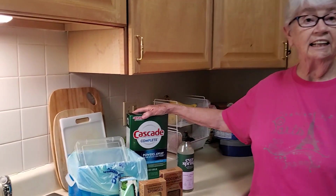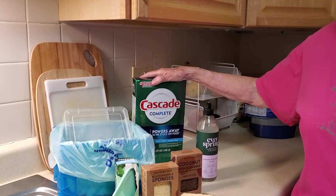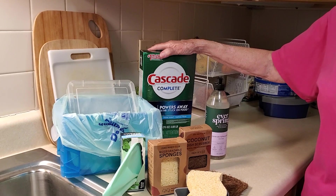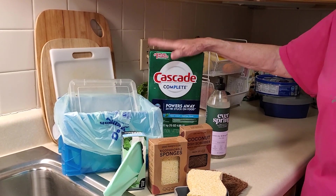For our dishwasher we use what's called Cascade and it's excellent for making sure that it's plastic free. No plastic in it at all, and it's powder.